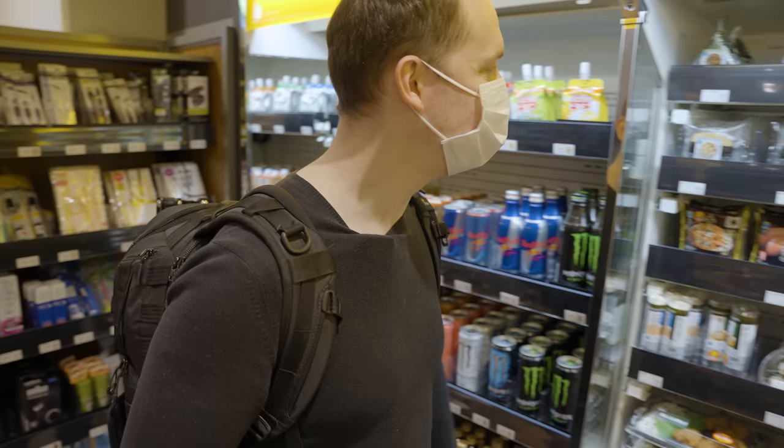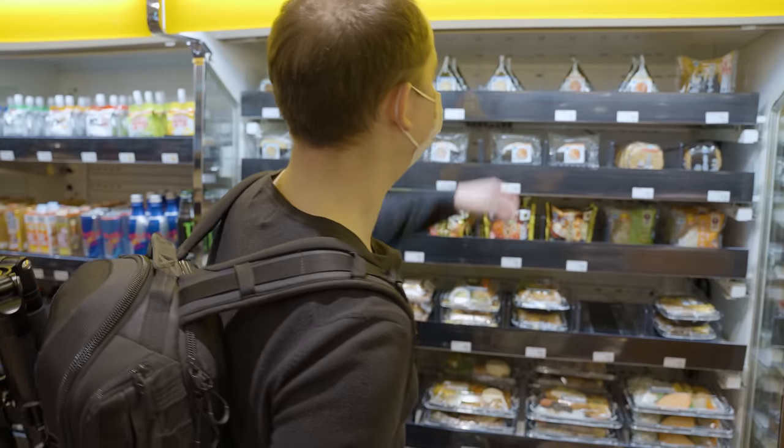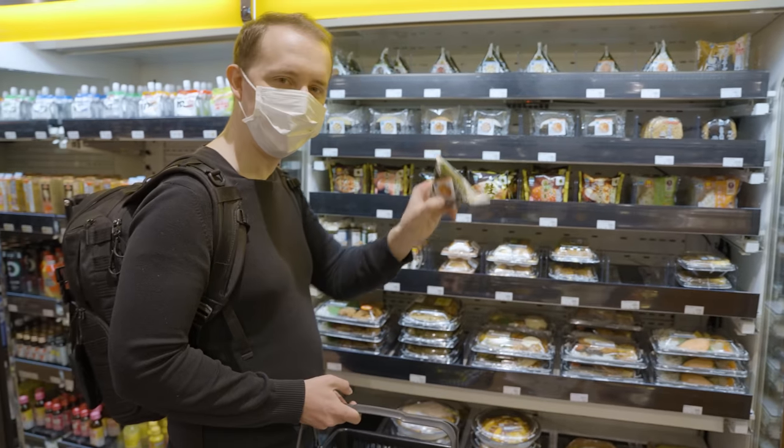I'll go for a nice onigiri — just get the shaki, as always. Grilled salmon.